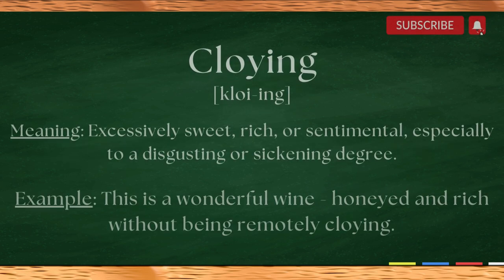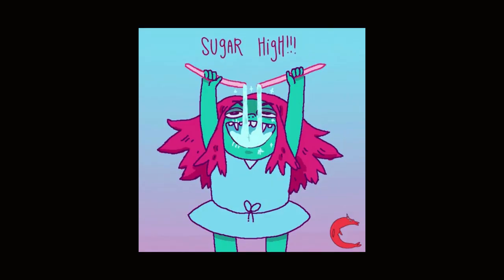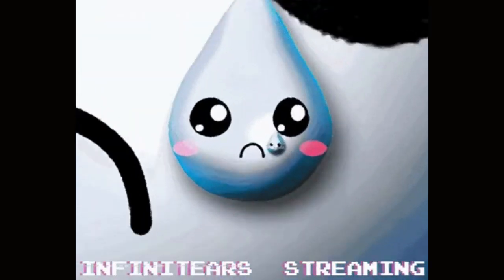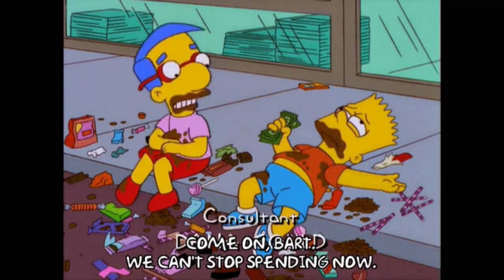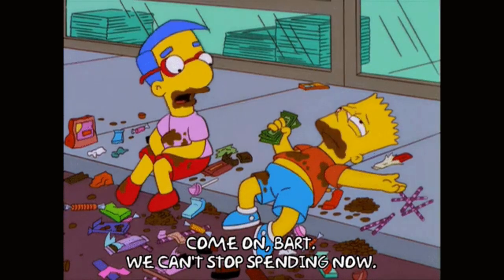Now let's move on to our second word, cloying. This is a word that's often used to describe something that's overly sugary or sentimental. Have you ever eaten something that was too sweet and made you feel sick? That's what we mean when we say something is cloying.